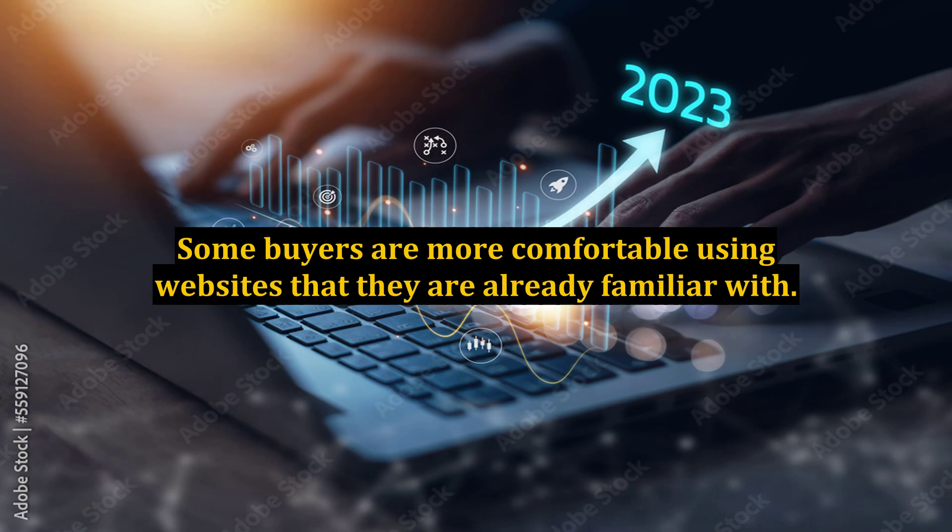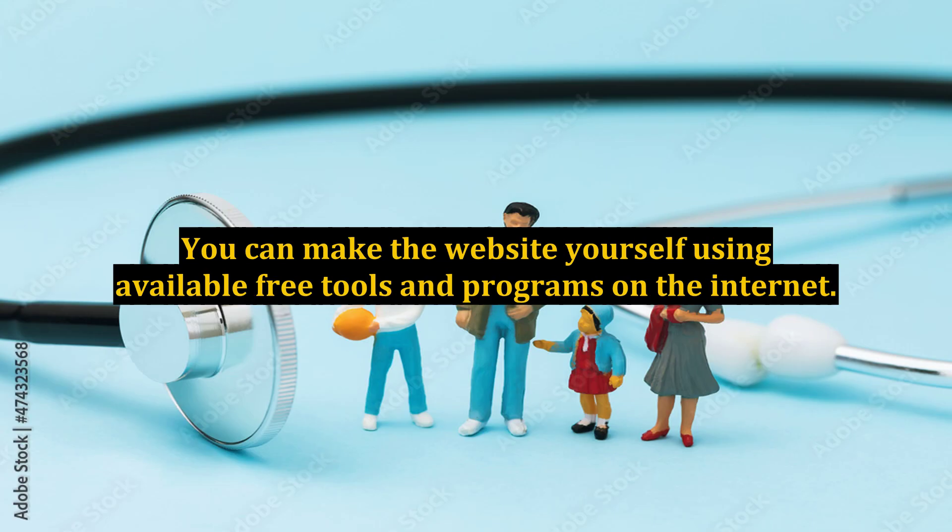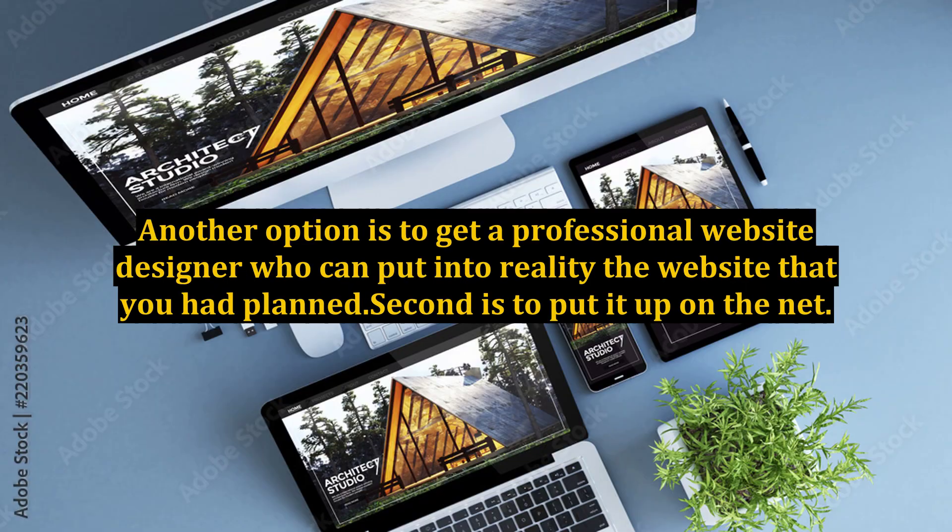Some buyers are more comfortable using websites that they are already familiar with. You can make the website yourself using available free tools and programs on the internet. Another option is to get a professional website designer who can put into reality the website that you had planned.